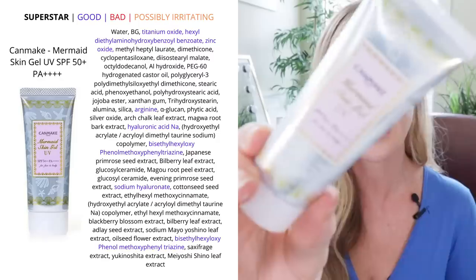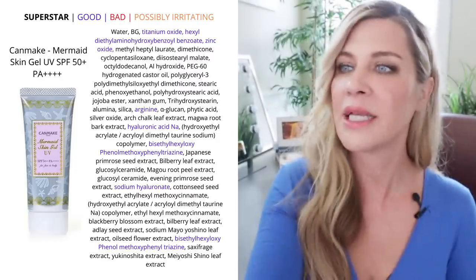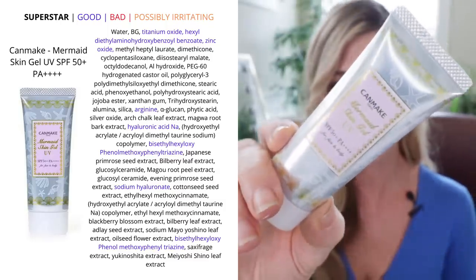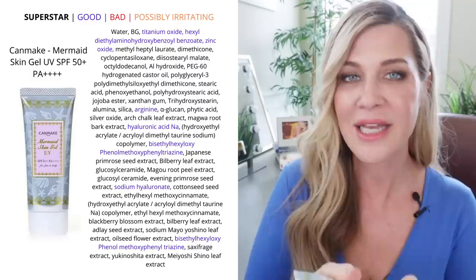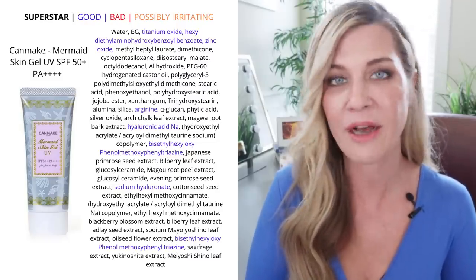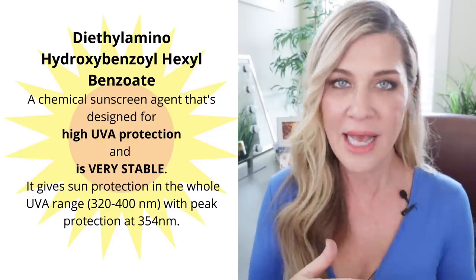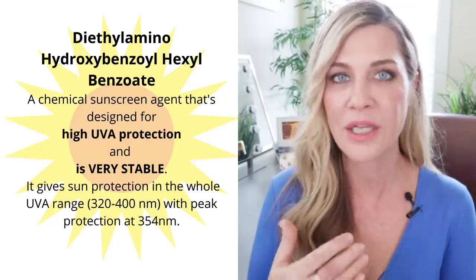Next we're going to stay along those same lines — that is by Canmake. This one is called their Mermaid Skin Gel UV. It also has those chemical filters that do a much better job than typical avobenzone, so this is all chemical again. This one is a gel cream that is the lightest weight of all of these — it literally disappears into your skin. I think all skin types could wear this one. It is not overly hydrating and not drying, and it plays extremely well under makeup. It's an SPF of 50 and I love that it has those sun filters that last a little bit longer in the sun and do a better job blocking UVA rays.